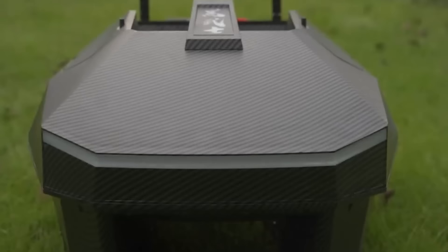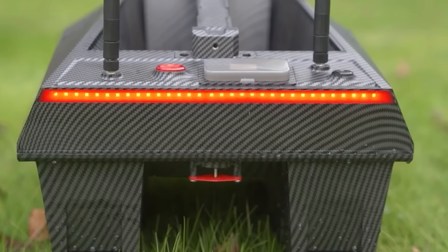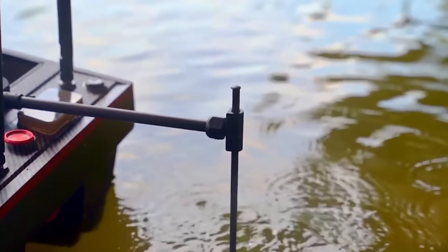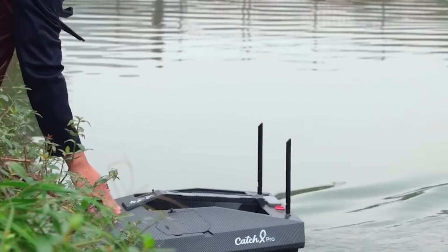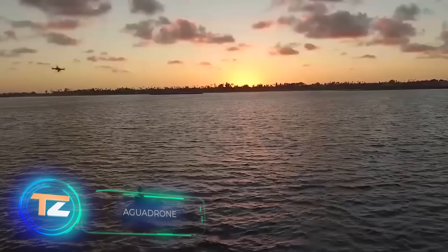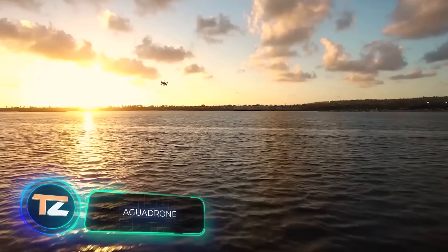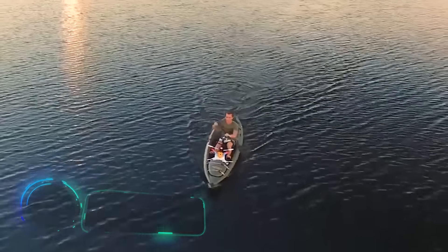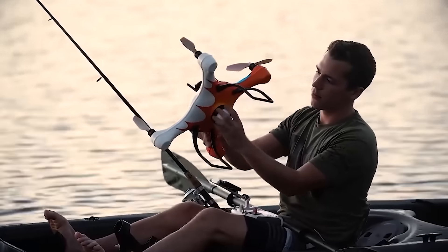With the user-friendly app, you can monitor the work and view data from your smartphone. The creators installed a 13,400 milliamp-hour battery, which is enough for three and a half hours of work. You can show off your catch and see how fellow fishermen are doing through the social network in the app. The model weighs 5.4 kilograms and its price is $1,800.